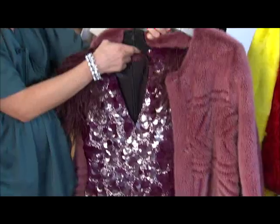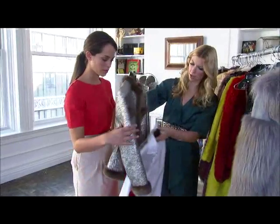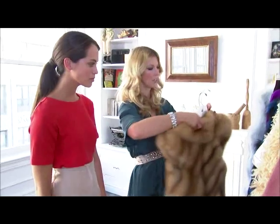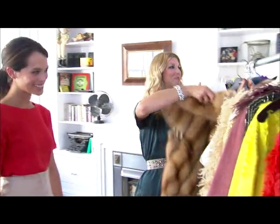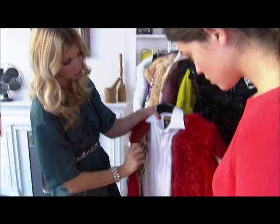I brought a ton of fur pieces today because they are so wearable and versatile, and there were so many adaptations of fur on the runways this season. It's definitely not your grandmother's fur. There are amazing fur vests by designers like Dennis Basso and Zach Posen, and bright-colored coats by John Batista Valli and Dolce & Gabbana.